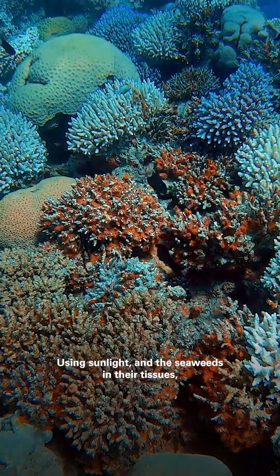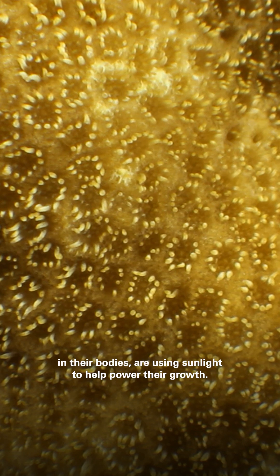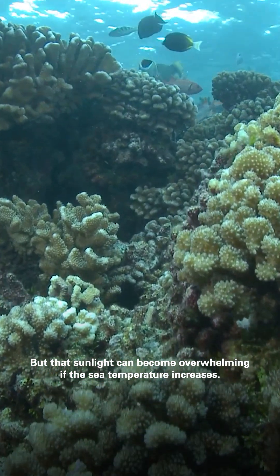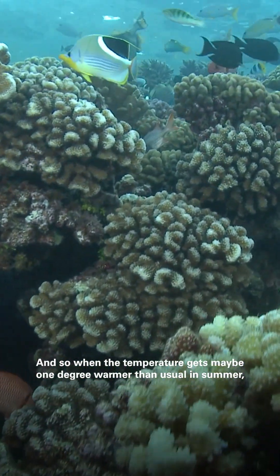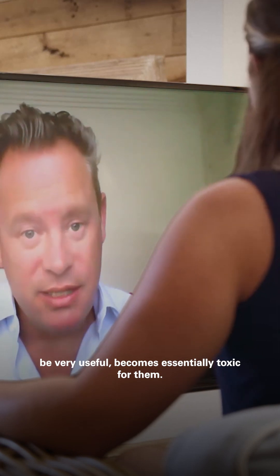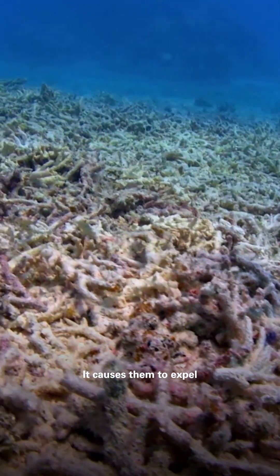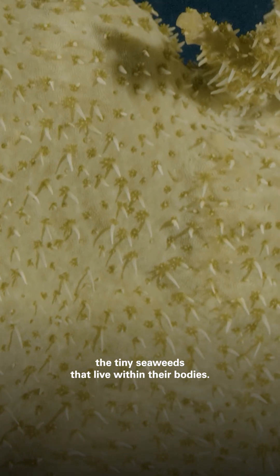Using sunlight and the seaweeds in their tissues, corals are using sunlight to help power their growth. But that sunlight can become overwhelming if the sea temperature increases. So when the temperature gets maybe one degree warmer than usual in summer, all of a sudden that sunlight that would otherwise be very useful becomes essentially toxic for them. And this causes them to struggle, and expel the tiny seaweeds that live within their bodies.